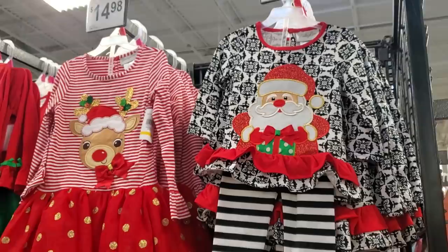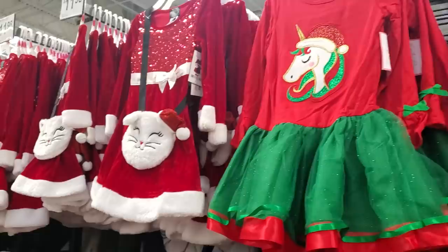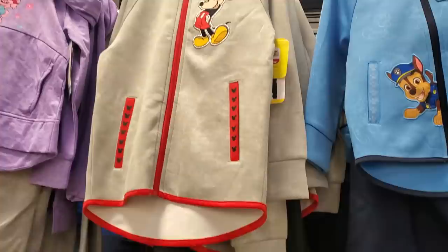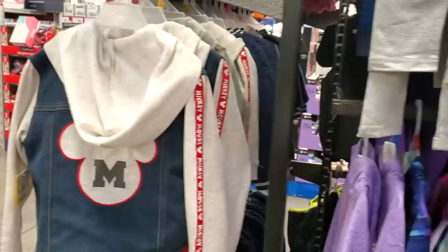$15 — you got the little Santa, Rudolph, unicorn with the tutu, and you get a little purse here for $12. Looks so cute. Paw Patrol $12.81 — you get top and bottom and they do have Mickey and Trolls. Here's the bottoms and I found this Mickey denim-like jacket that is $20.